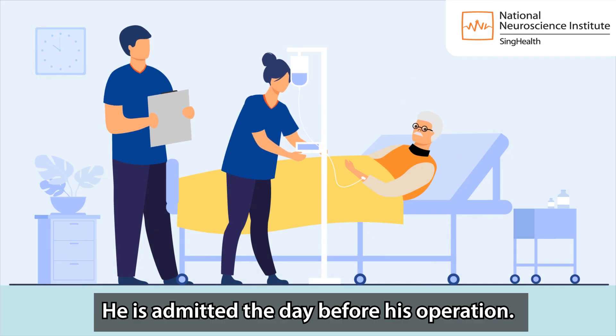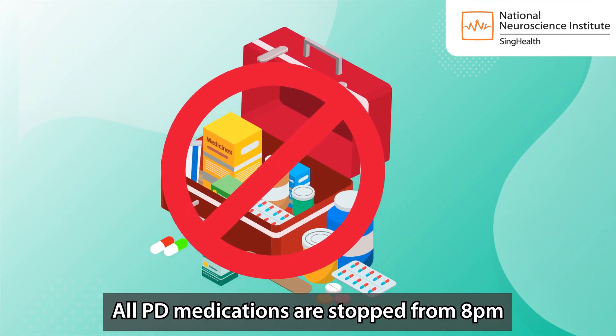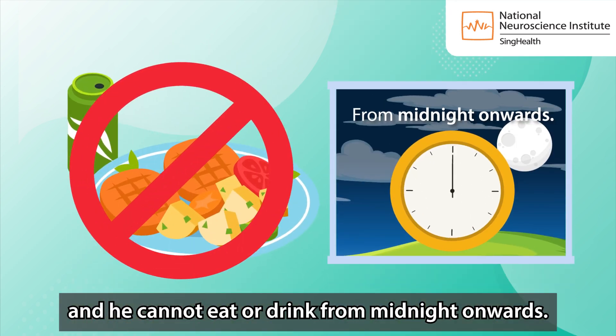He is admitted the day before his operation. All PD medications are stopped from 8pm and he cannot eat or drink from midnight onwards.